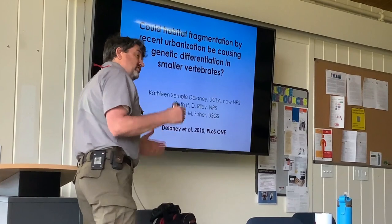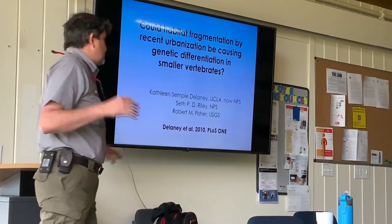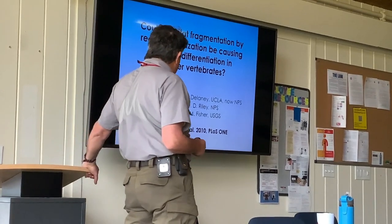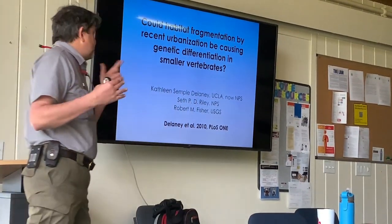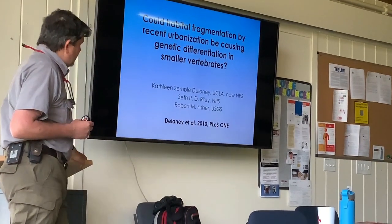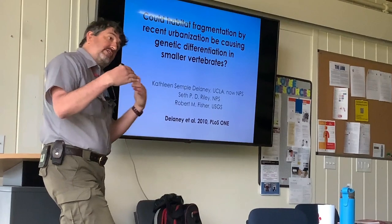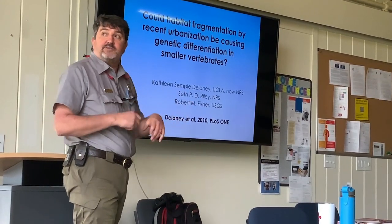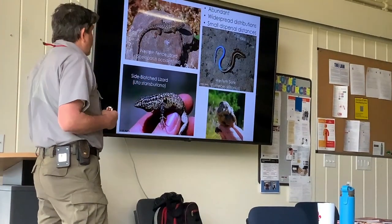There are some species that we still find throughout the landscape, in small patches and large patches. We worked with Katie Delaney, who's a biologist with us now — she was a postdoc with me at UCLA — and we asked: what about genetics? What's going on genetically for these small species that are still across the landscape? Are they affected in more subtle ways?